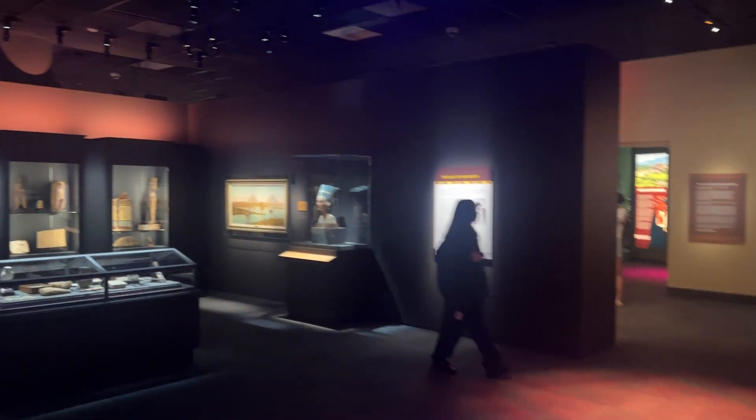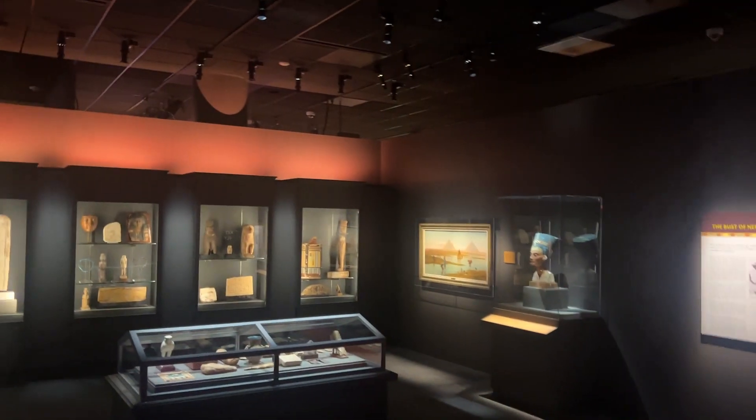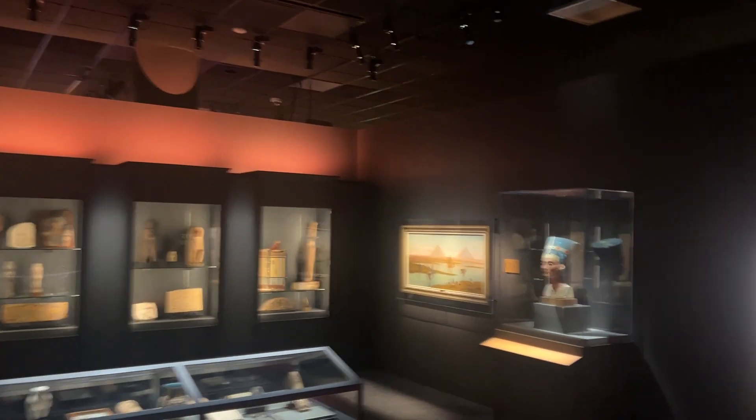So in this tomb and in this exhibit they show you the mummies, they show you the hieroglyphics that are on the wall — a lot of them up here on the walls. They show you pretty much everything that's like inside the pyramids, inside their ancient structures.